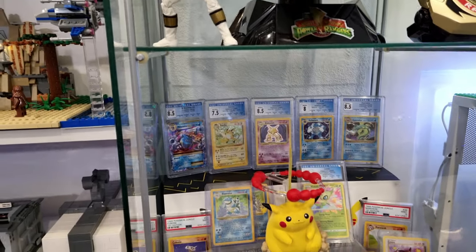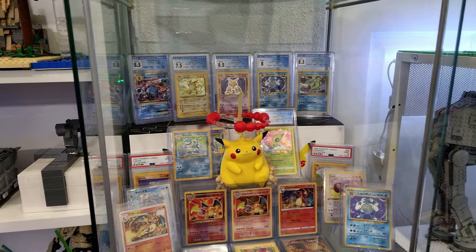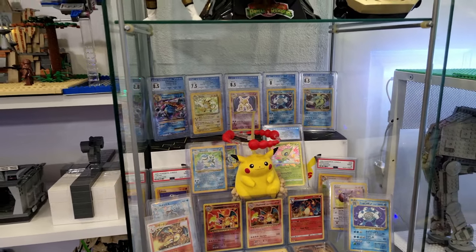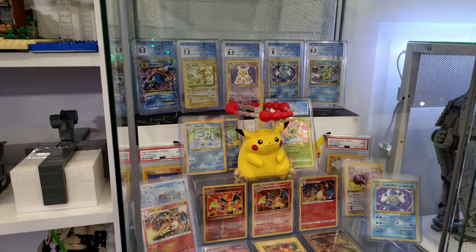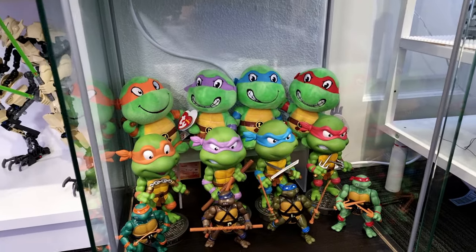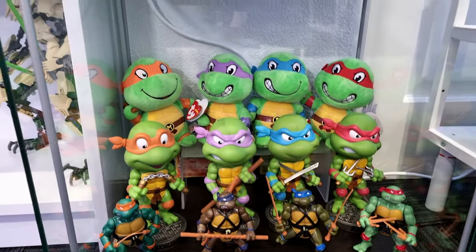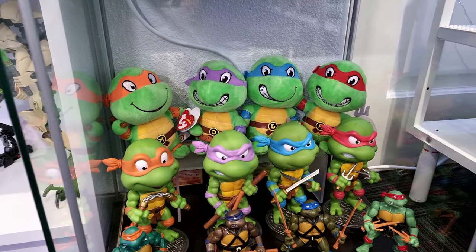Now I do dabble in a little bit of Pokémon, so I have some Pokémon cards on display which are some of my favorite cards. I love the artwork on some of the cards. And I'm a big Ninja Turtle fan - I've got some Ninja Turtle figures and bubble heads on display, which I absolutely love.